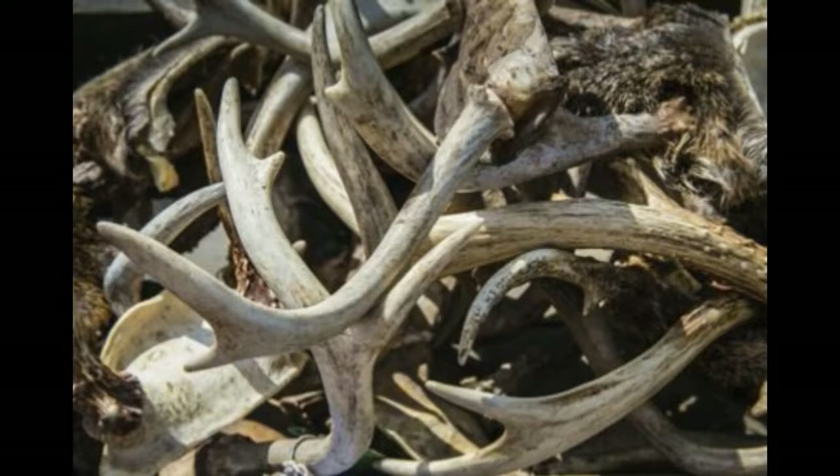Black-tailed deer change their coat color according to the seasons. Their coat is reddish-brown in summer and brownish-gray in winter. Their tail is completely black or dark brown, and they have a white undersurface. They have large ears which can move independently. Usually black-tailed bucks have antlers; however, in rare cases, female black-tailed deer may have antlers as well.